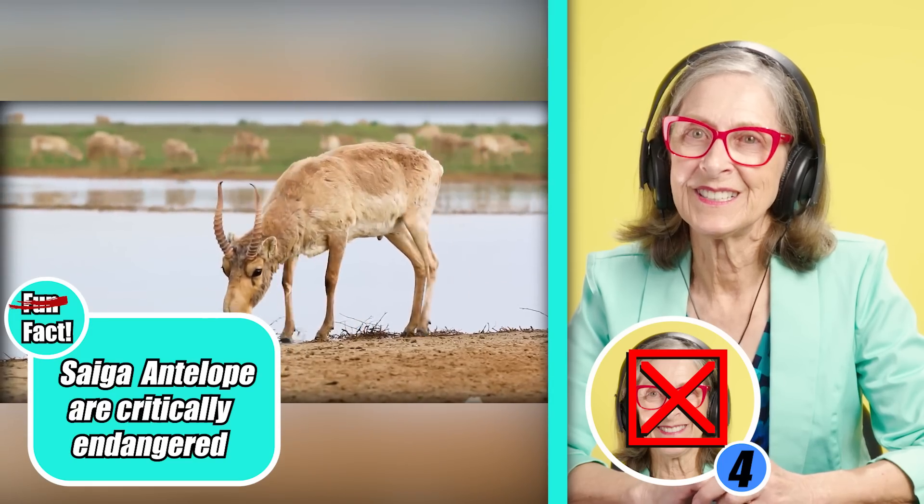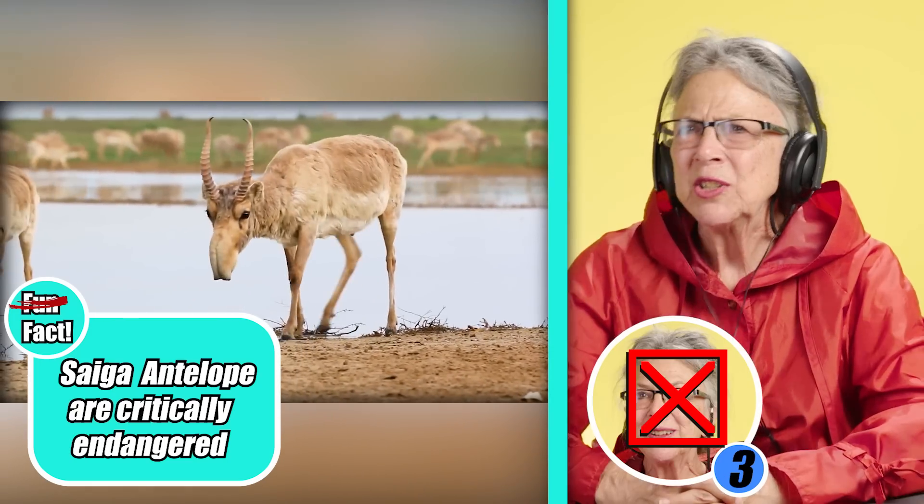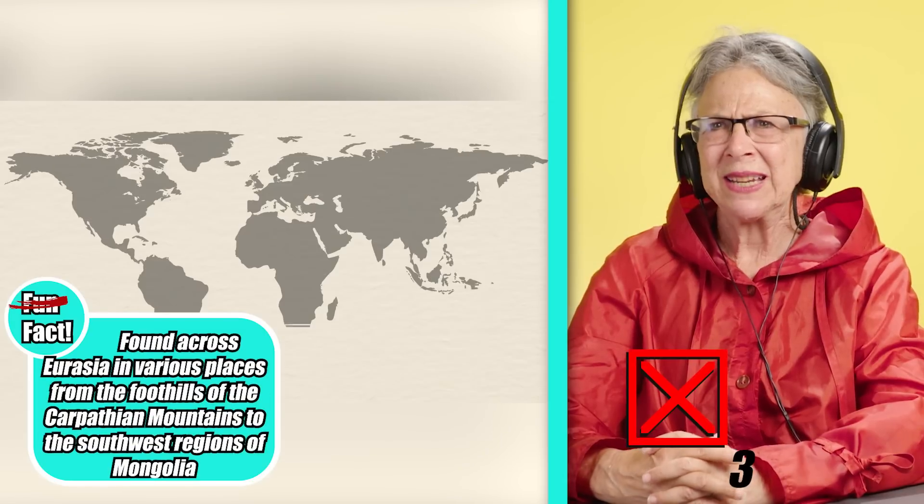And there are two subspecies — the Russian saiga. Do they both have the same nose? That nose is amazing, that snout.